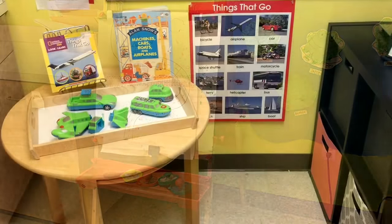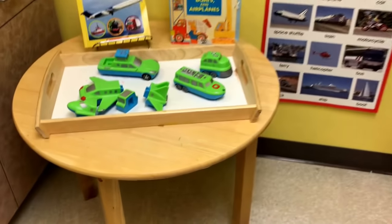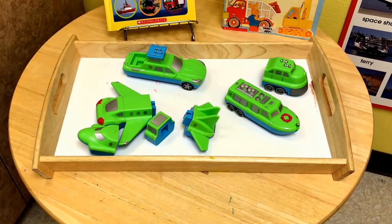We will be exploring things that go at our discovery table, including these fun magnetic pieces that can be mixed and matched.